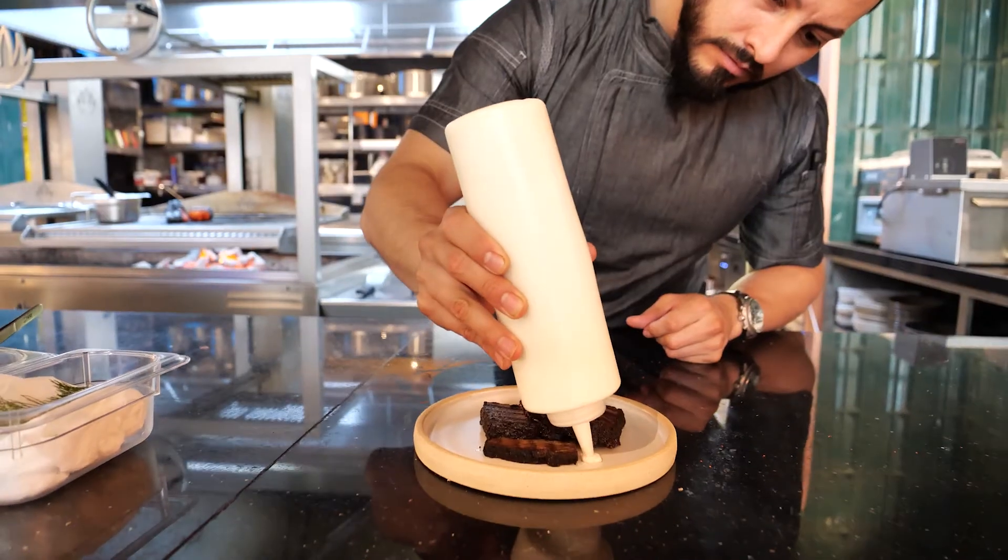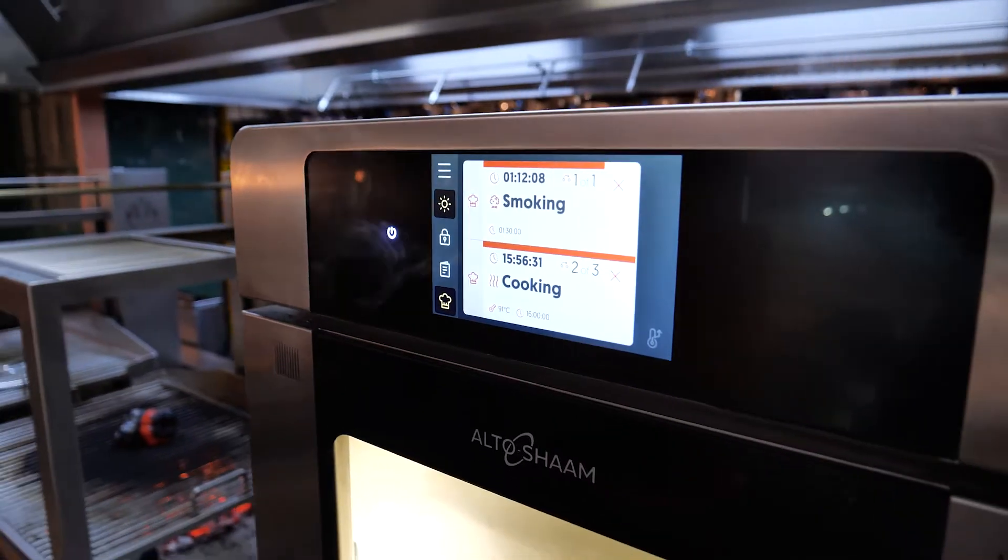In terms of standardizing a recipe — which for us in restaurants is really, really important — I feel safe with this unit that the result will be the same always.